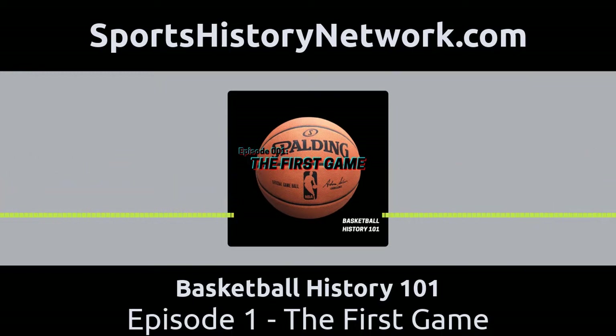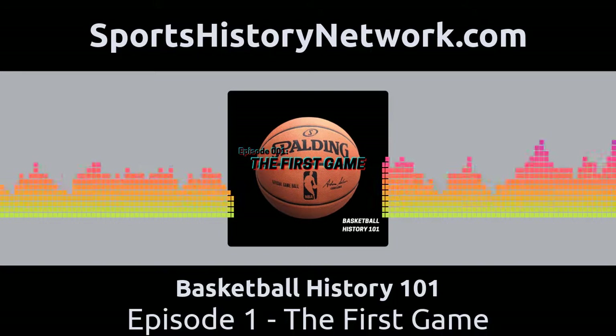Now this is an important detail — it's small but really, really important. If the janitor had come up with boxes, the game might be called box ball today. But because he had baskets available, it's called basketball.